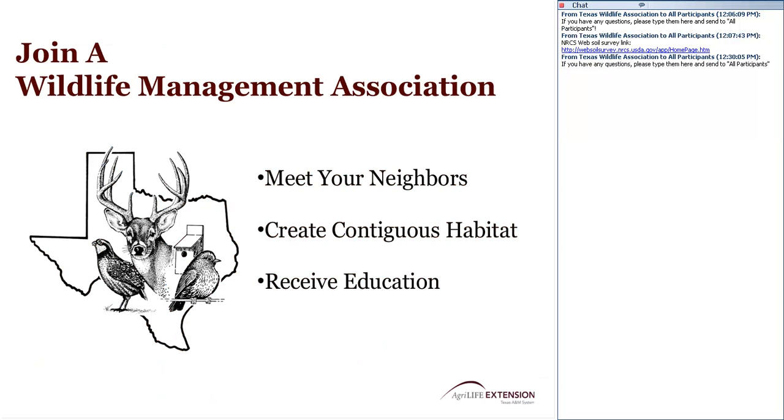I think it's important to join a wildlife management association if there's one in your area, or consider starting one. It's a great way to meet your neighbors, put land together to create larger, more contiguous areas of habitat, and receive education. Here in Washington County, both Texas Parks and Wildlife Department and AgriLife Extension work closely with the Wildlife Management Association to help develop and deliver quality educational programs to their membership.